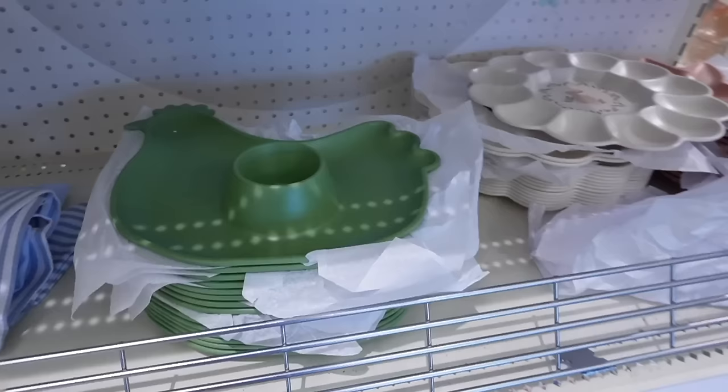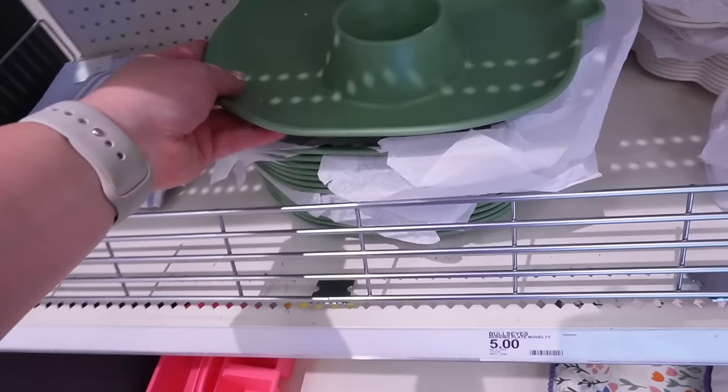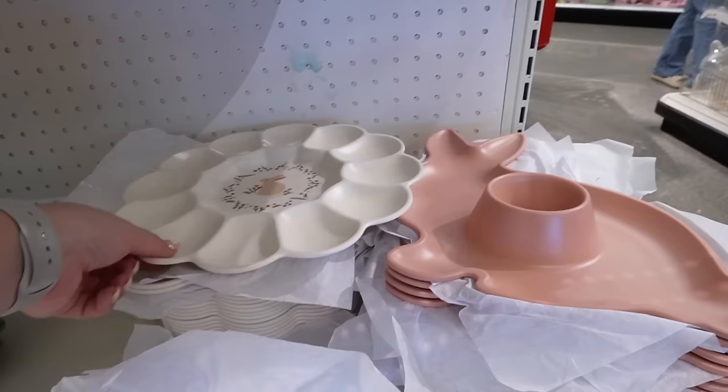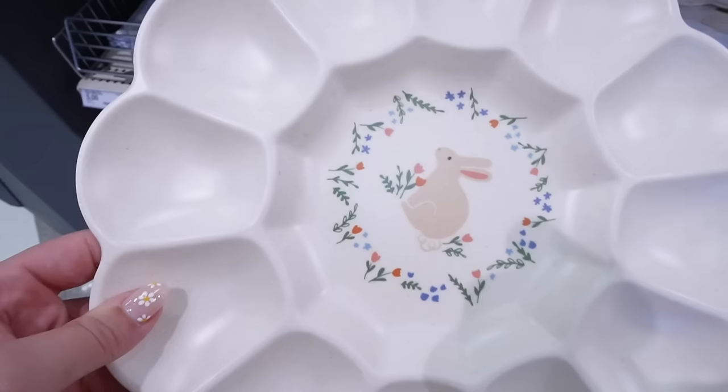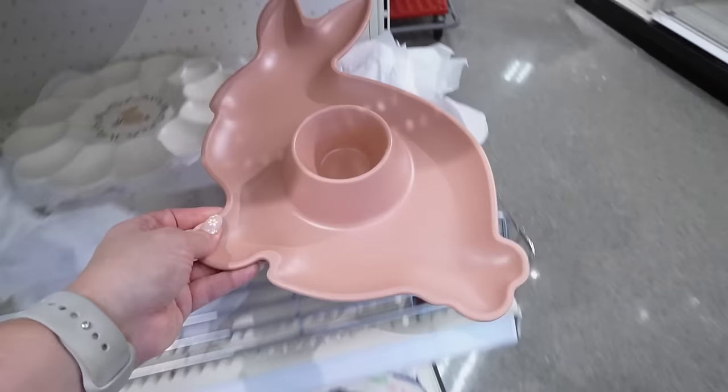Down here they have these plastic trays that are pretty cute. They have this green novelty serving plate — perfect for chips and dip or carrots, celery, and ranch dip. Then they have this egg plate with a speckled design and a bunny with flowers in the middle, perfect for serving deviled eggs, and that's five dollars. Similar to the rooster plate, they also have this pink bunny plate — again perfect for veggies and dip or chips and dip.